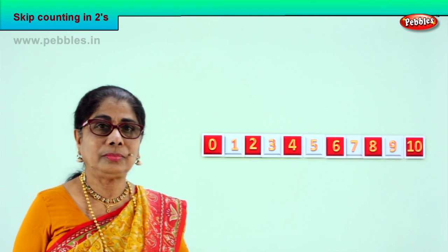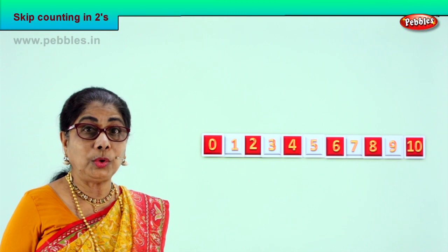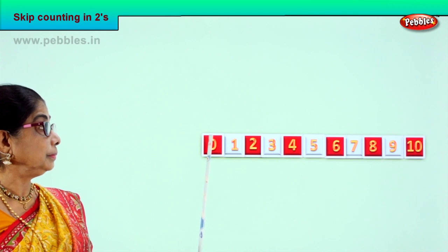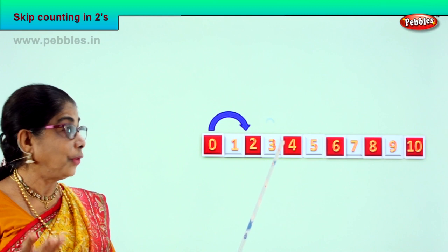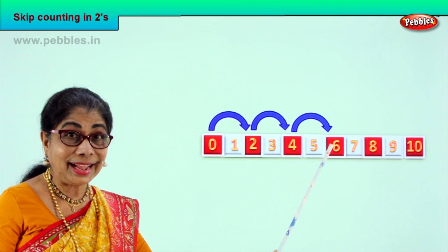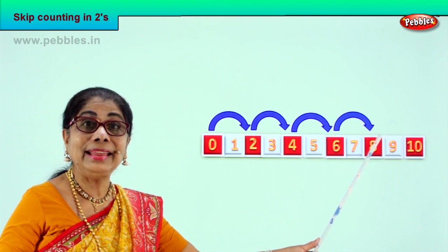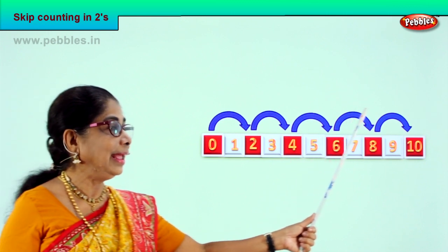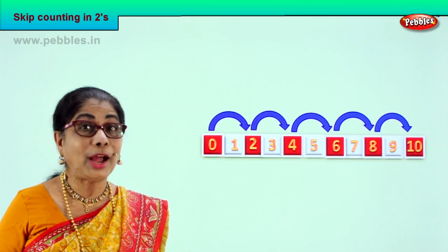Look, we have zero to ten numbers. We are going to skip count in twos. One, two. After two — three, four. After four — five, six. After six — seven, eight. And finally, nine, ten. Look: two, four, six, eight, ten. You learn to skip and count. Yes? Keep counting in twos.